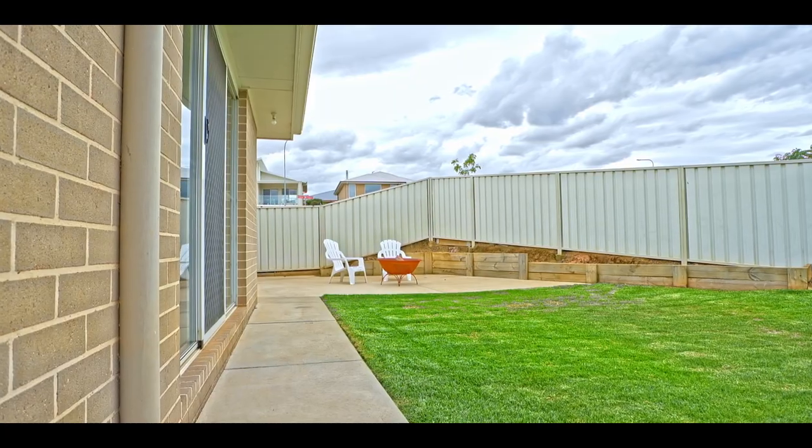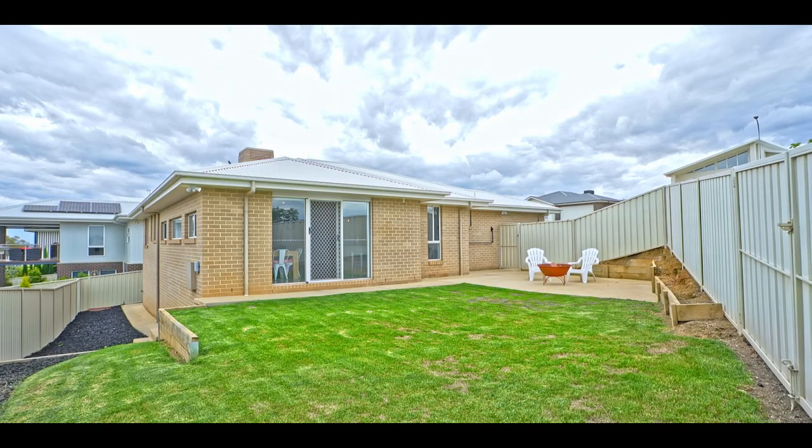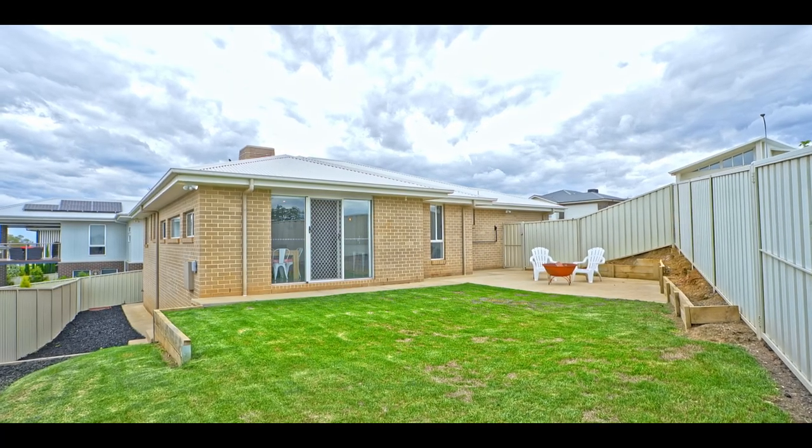Along with some absolutely fantastic views, this Estella home offers a contemporary feel and is packed with features and trendy additions. It offers a gorgeous open plan design with low maintenance gardens and added security features to ensure privacy and peace of mind. Whether you're a homeowner or an investor, 2 Eureka Street is sure to impress.